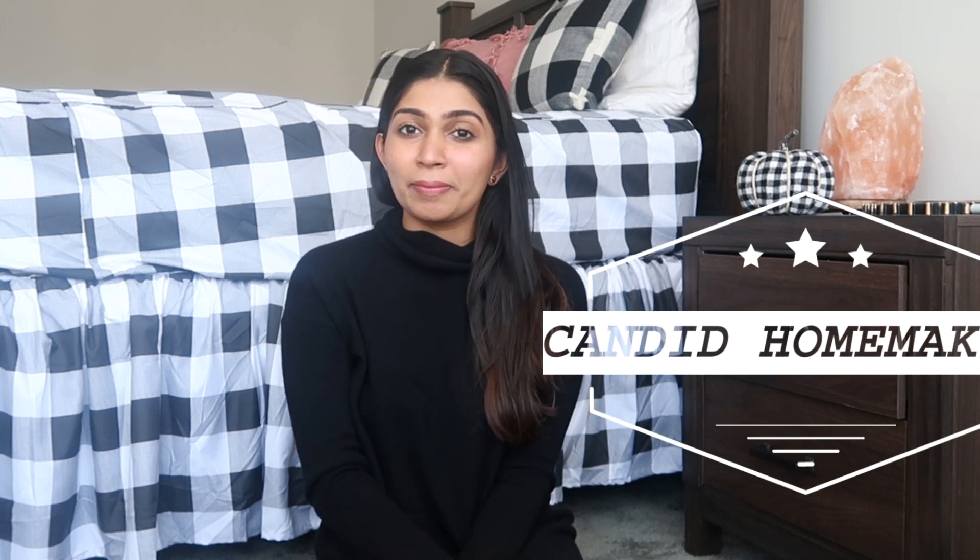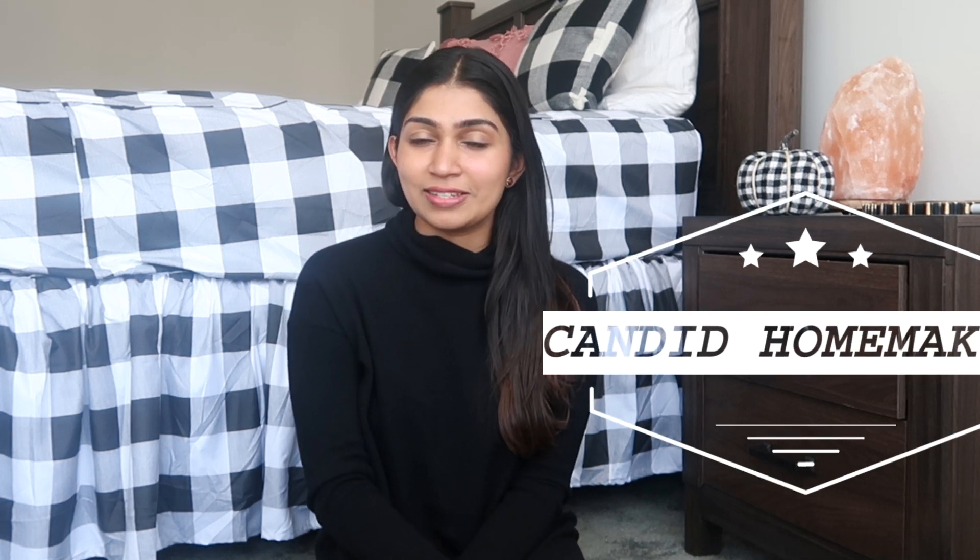Hey friends, welcome back! Today is Monday, I hope you're all having a very nice day. I wanted to show you a little Target haul because yesterday we went to Target and wanted to get some clothes for Adi and Anjali — it's getting cold so I wanted to shop for some winter clothes.